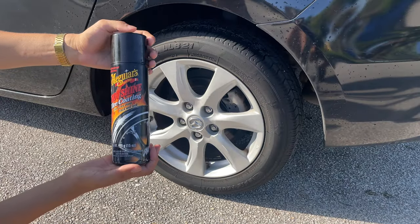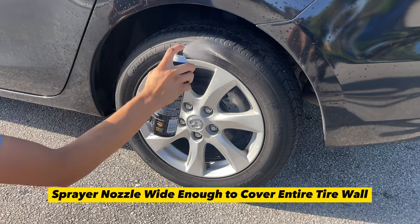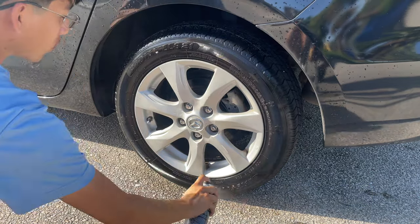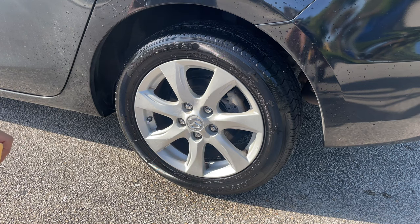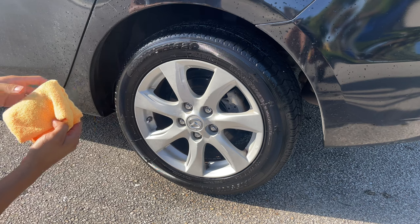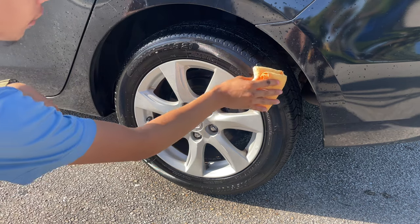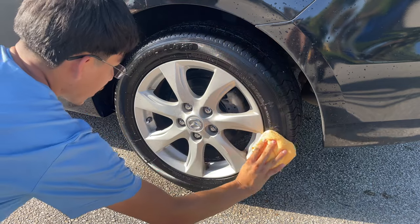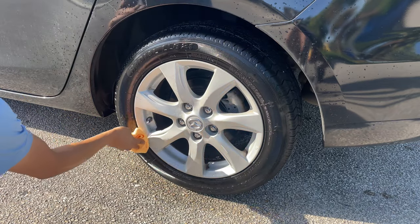Up next, we have Meguiar's Hot Shine Tire Coating. For any dressing, if you wish to remove any excess, simply go over it with a microfiber towel with little to no pressure. All I'm going to do is slide it over the surface — I don't want to remove it, I just want to work it in and remove any excess.